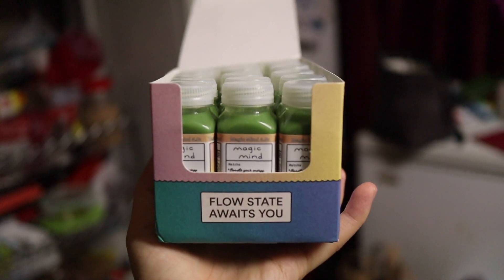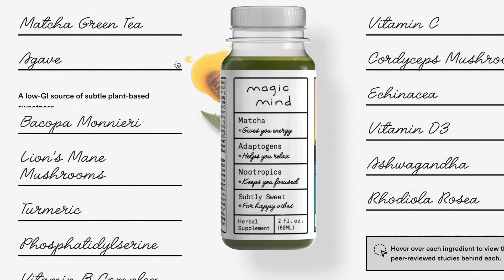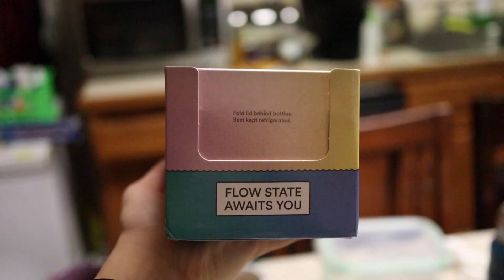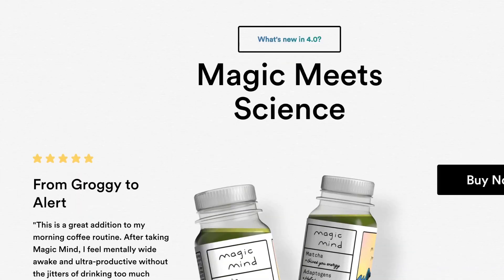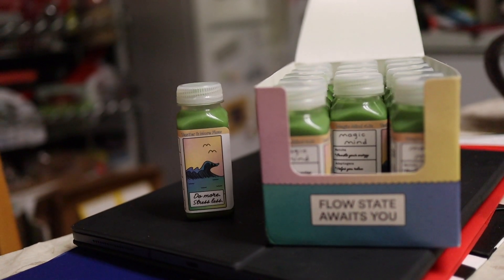Magic Mind offers a unique blend of nootropics, adaptogens, and helps you with focus, concentration, and overall cognitive performance. I'm currently using it for 14 days and it is working magically. It's a great start to my morning routine and is a good substitute or even a supplement for coffee. If you want to check it out, use my code in the description below for 20% off. If you don't like it, you get a full refund, no questions asked. Check out the website - I'll link it below. Remember to use my code and enjoy your online shopping.